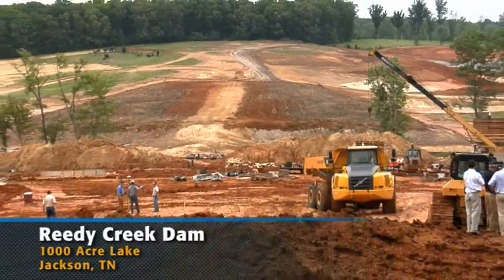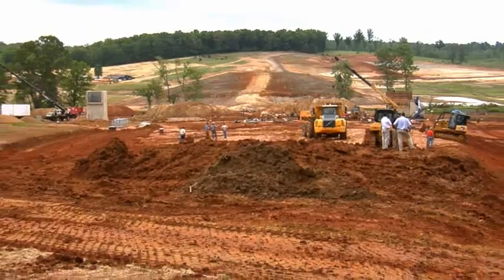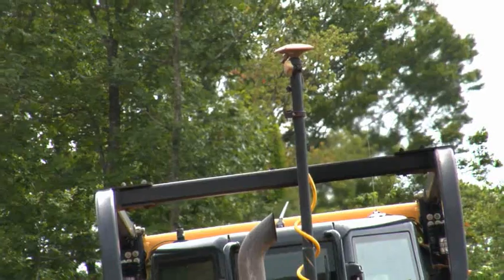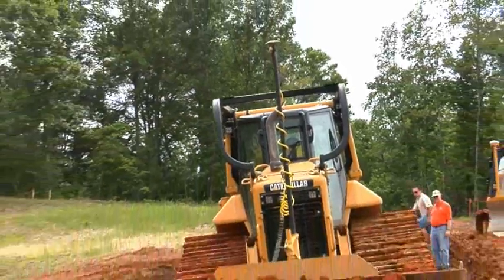It involves an earthen dam which is about six hundred and fifty thousand yards of dirt. We're knocking the dirt down and placing it with Caterpillar track type tractors, primarily D6R and D6N dozers.